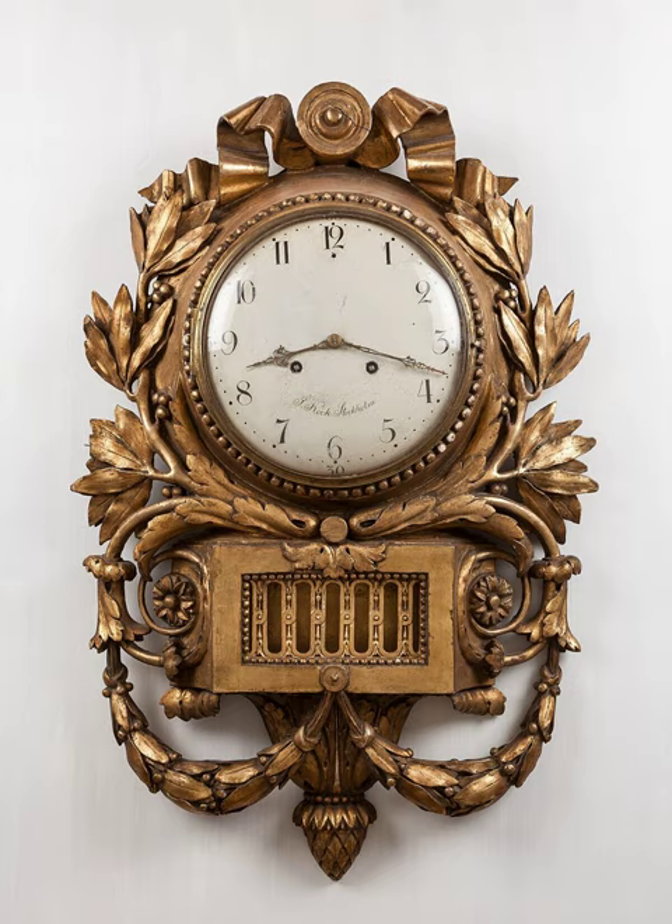History. Etymology: The word clock derives from the medieval Latin word for bell, clogga, which has cognates in many European languages. Clocks spread to England from the Low Countries, so the English word came from the Middle Low German and Middle Dutch word clock.